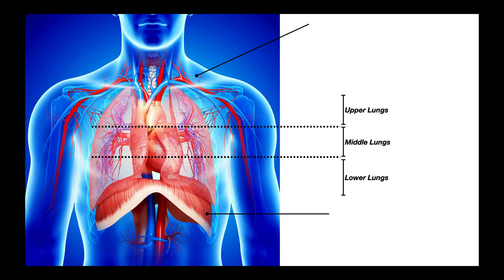The lungs can be divided into three arbitrary sections: the upper third, middle third, and lower third — not referring to the lobes, just arbitrary sections. Beneath the lungs is the thoracic diaphragm, the major muscle of inspiration. Whether we're doing quiet or active inspiration, we're always using the thoracic diaphragm to some extent. However, we can bias the use of different sections of the lungs — we can use more of the upper lungs or more of the lower lungs.